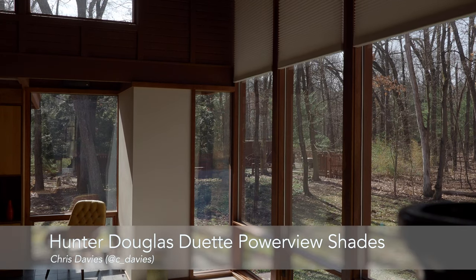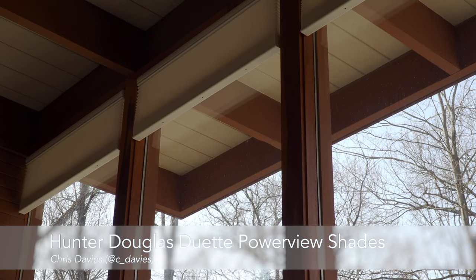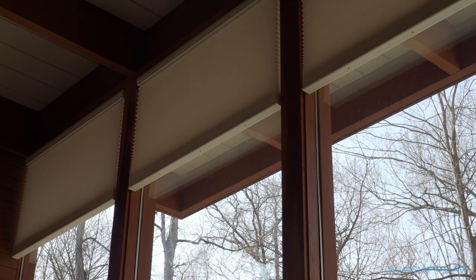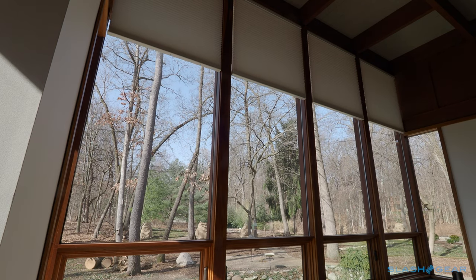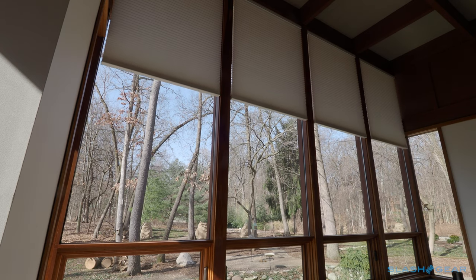Nothing wows in home automation quite like motorised shades. Still, for more unusual windows, a system like Hunter Douglas's Duet PowerView can help solve a headache that could otherwise keep you out of a room. That was my problem. Big, mid-century modern windows and a great view out, but very little privacy from the street — doubly so at night, when you're basically sitting in an illuminated box.